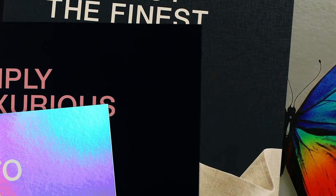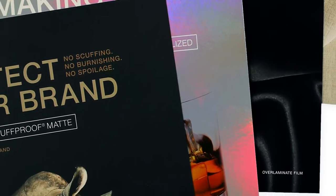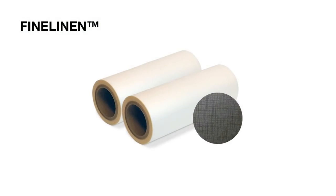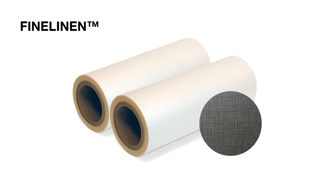Luxfilms — brilliant thermal laminate film technology that combines the best of sight, touch, and quality. The Luxfilms Fine Linen Over Laminate offers allure and tactile dimension to the print, publishing, and packaging world.